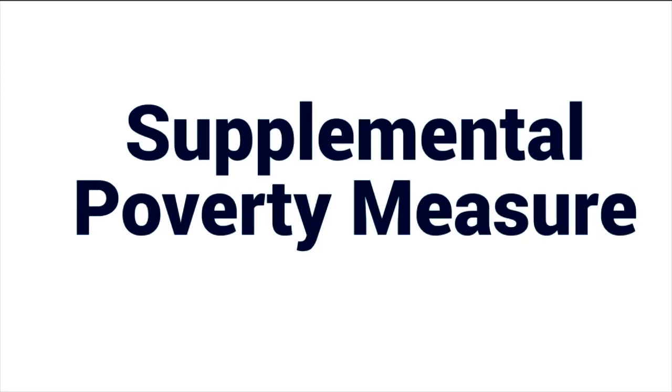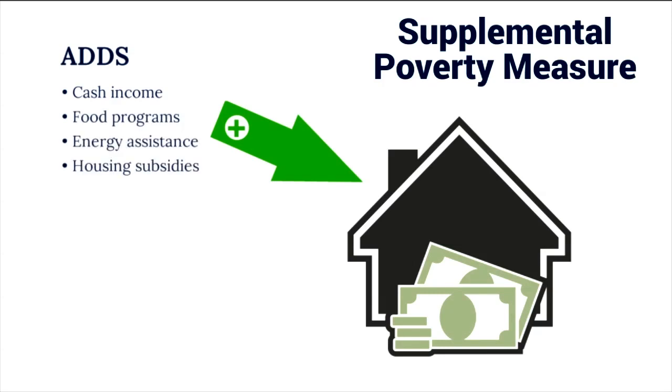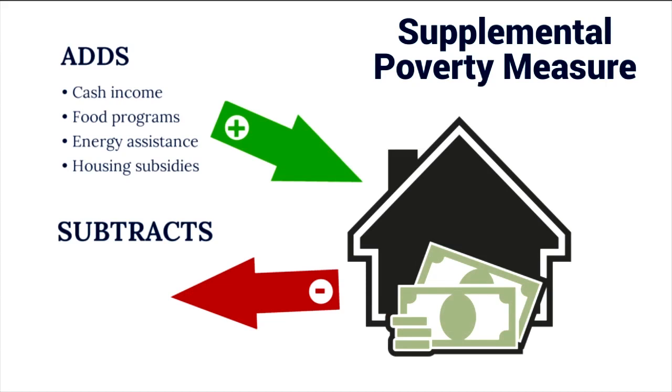The SPM extends the official poverty measure. It starts with cash income, then adds non-cash benefits such as food and nutritional assistance programs, energy assistance, and housing subsidies, while subtracting out necessary expenses like taxes, health care, commuting, and child care costs.